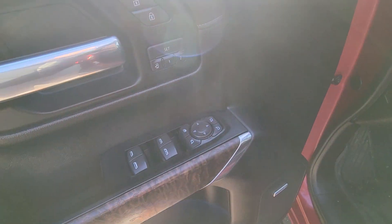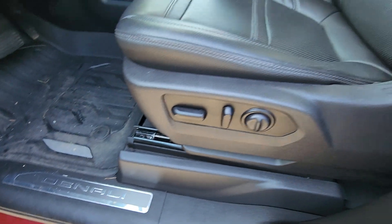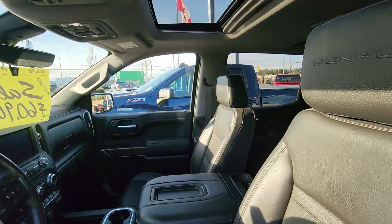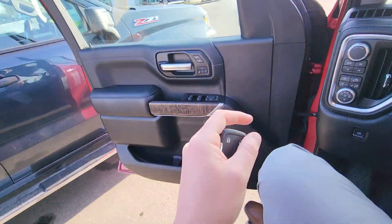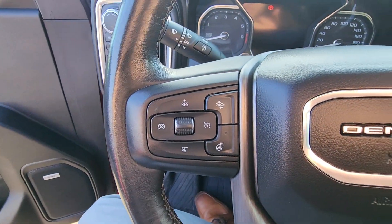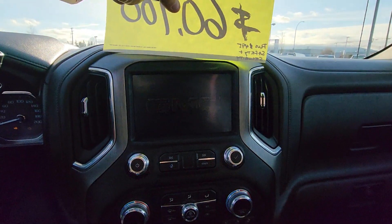Power windows, locks, and mirrors. You've also got your Bose audio, power leather seating with the sunroof there. Heads-up display, heated seats, heated steering wheel, cooled seats — absolutely loaded.